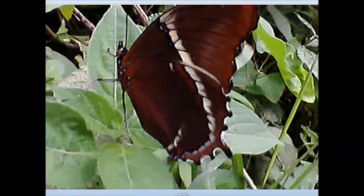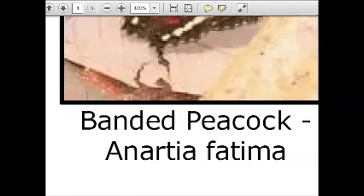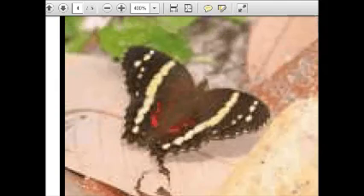Butterflies, on the whole, tend to approach water deposits, mineral deposits, and even dung and manure left by large animals.